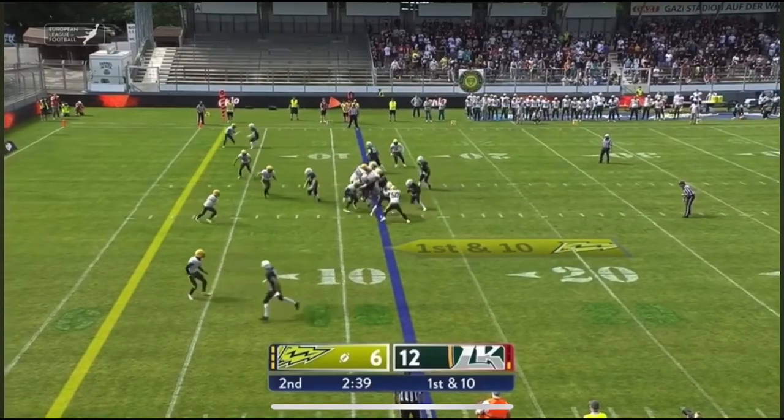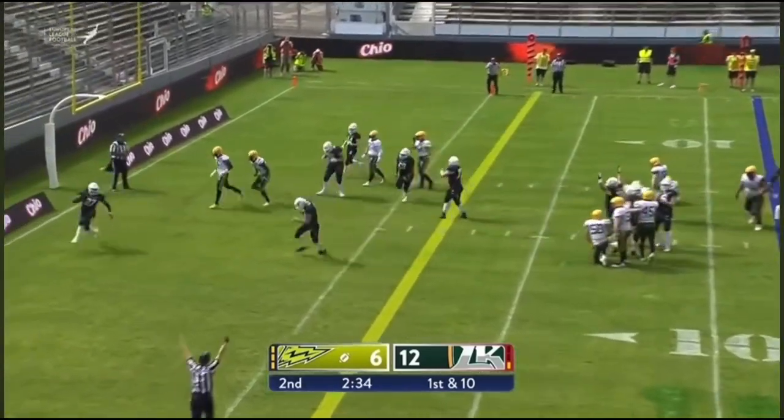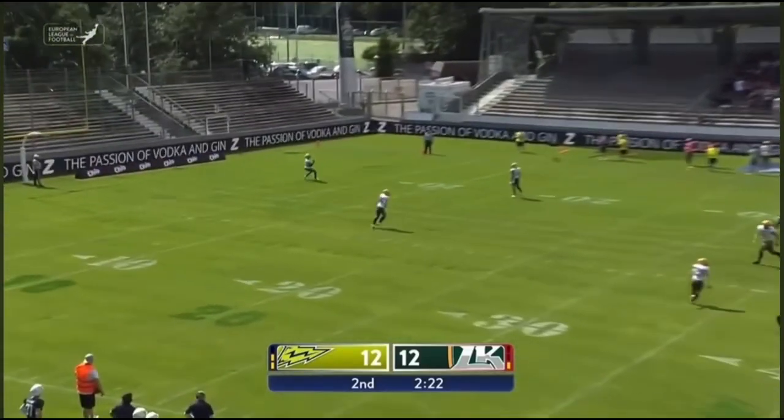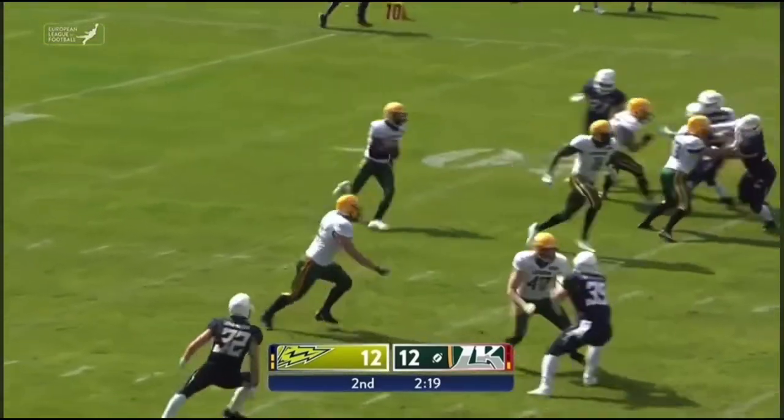Ellis takes it from the gun, gives it to Shannon — Shannon finds the room, Shannon finds some space, Shannon gets the touch. And there it goes — flying to the left side — and Jalo takes it right at the edge of the end zone.